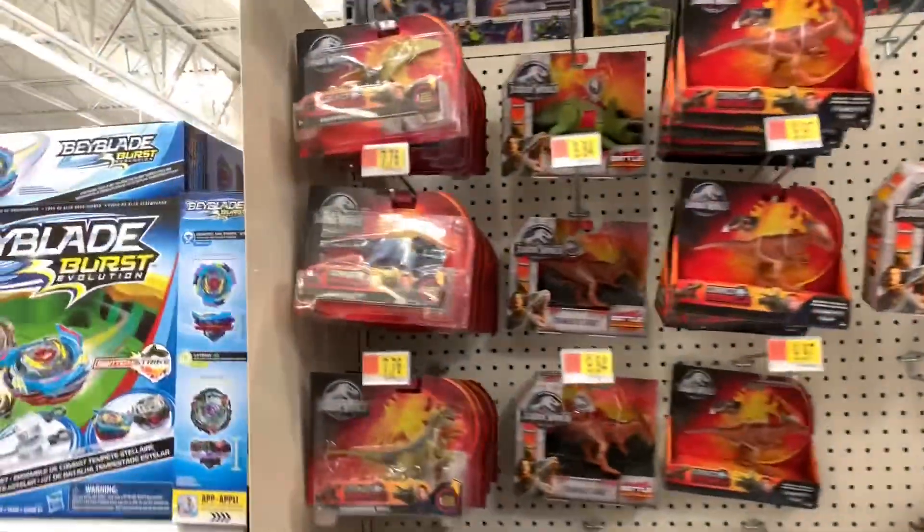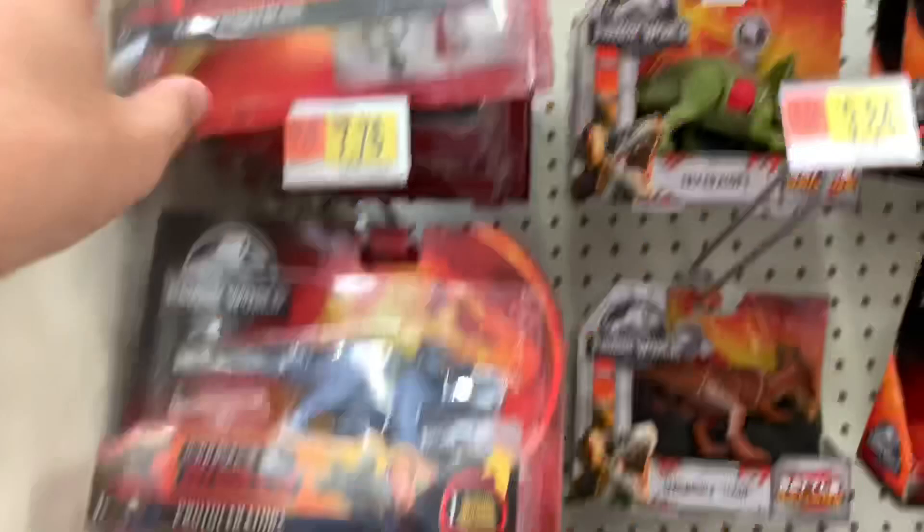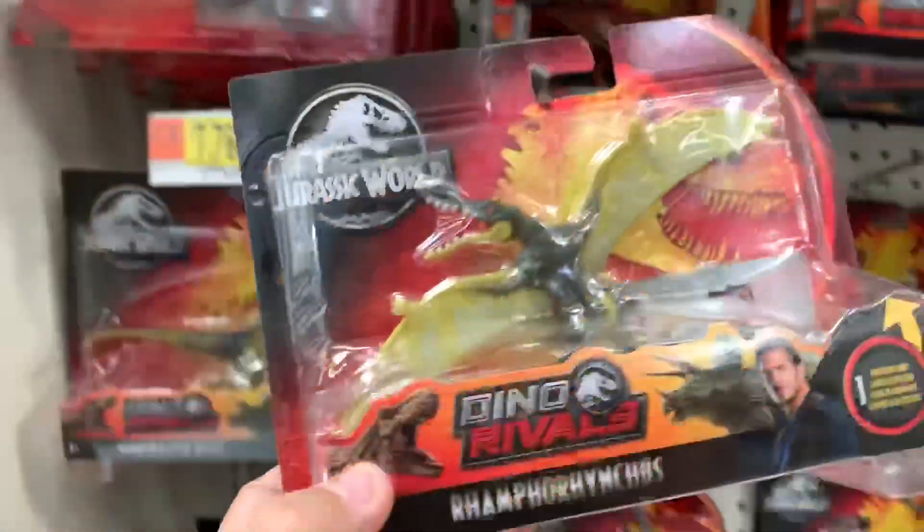I came here last week and did a dinosaur toy hunt for Jurassic World, and I see today they've got some new dinosaurs, so let's take a real quick look. From the Dino Rivals, I haven't seen this one.